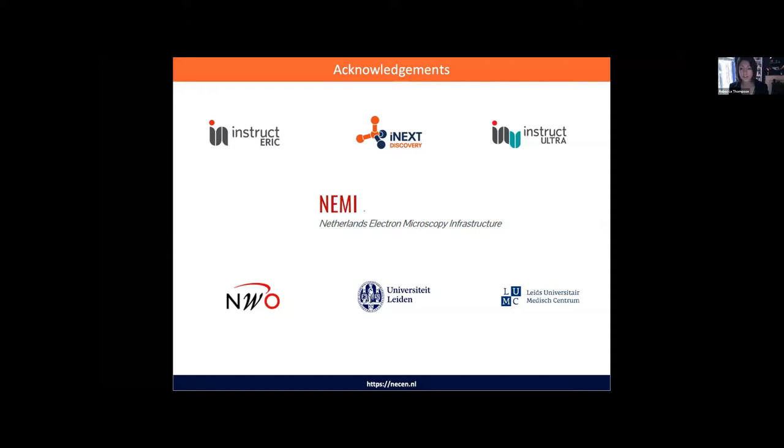Thank you very much, Ludo — it was a really interesting talk, and we've already had a few questions in the Q&A. First couple of questions were on the FIB-SEM: somebody asked specifically, is it the Aquilos 2 or the first version? It's the first version of the Aquilos. We don't have the upgrade yet, but we have been discussing with Thermo Fisher about getting the upgrade to Aquilos 2, yes.